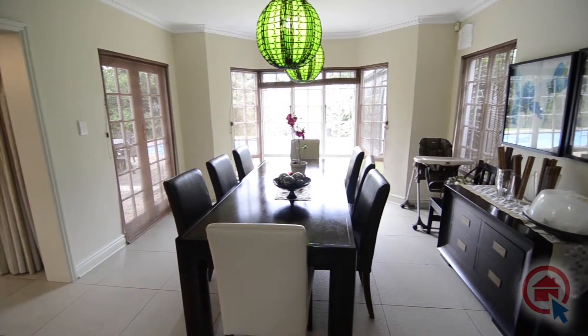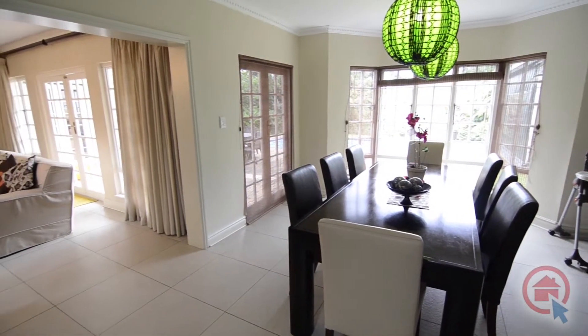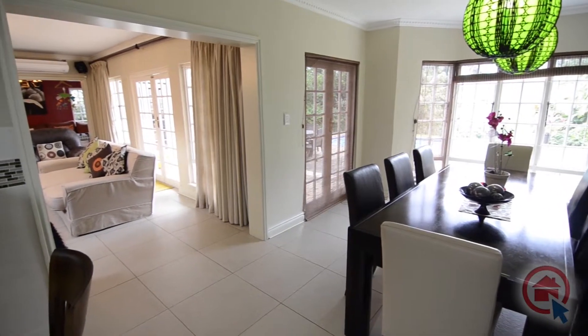The sunny dining room overlooks the garden and leads out onto the pool area, making this the ideal entertaining and everyday living space.